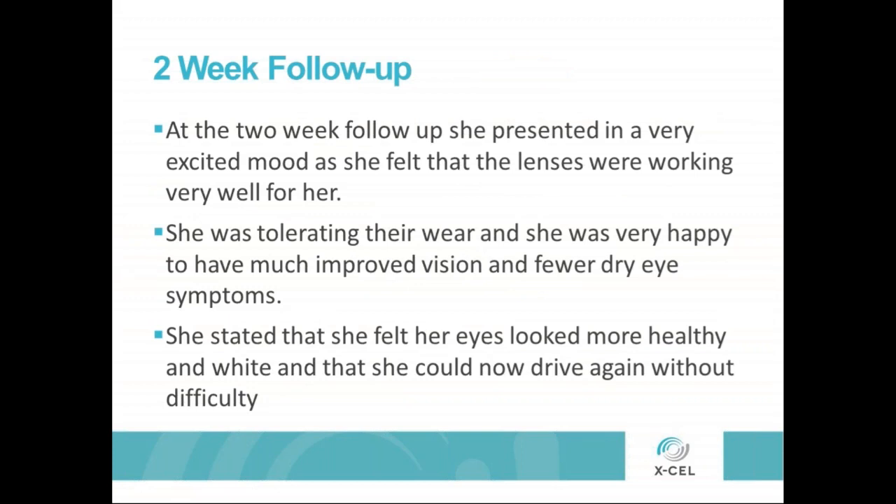She came back after wearing them for a couple of weeks and she was a different person. In previous exams she had come in kind of disheveled and distraught — wearing sweatpants and no makeup, hair barely done. On this visit she came in almost completely different: dressed up, makeup on, a cute little hat on. You could tell she had some confidence back. She was feeling good. I knew we were getting somewhere with her — more than just fitting contacts, but improving her quality of life. She was tolerating them great, very happy. Her eyes felt good, looked more healthy, more white, and she was able to drive around without any mistakes anymore.